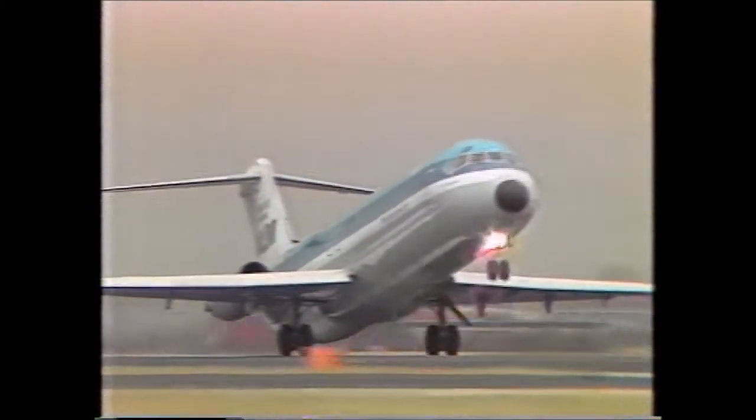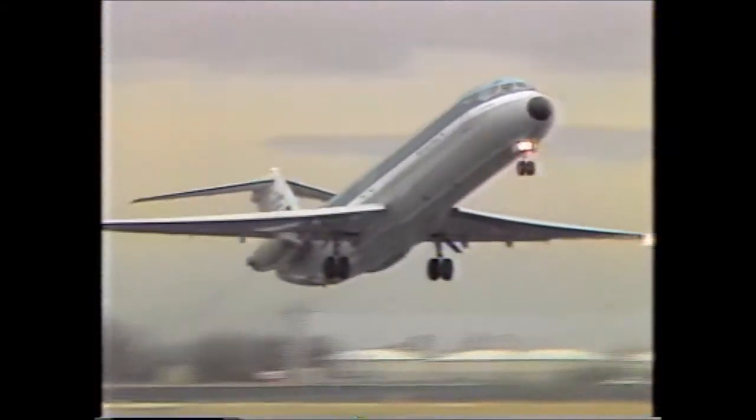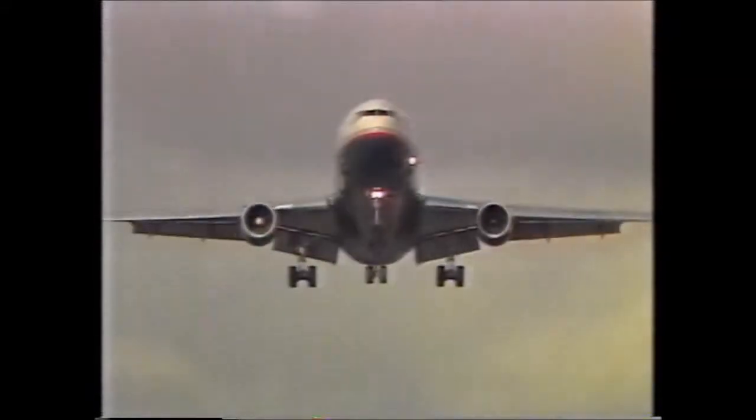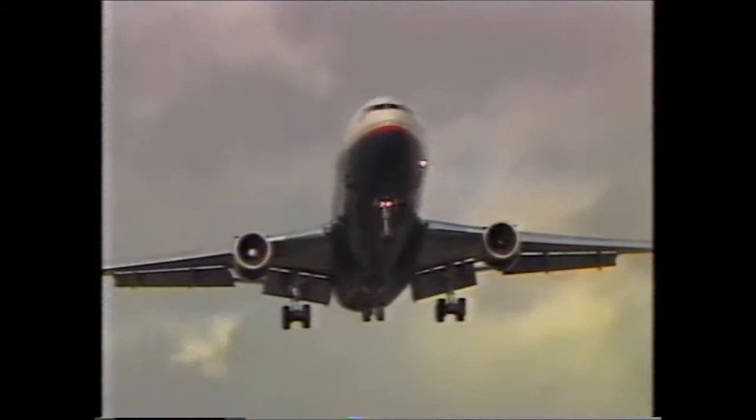The most pressing problem in aviation today is the sheer volume of traffic. Heathrow Airport alone handles over 1,000 passenger flights a day — that's more than one a minute. The skies of southern Britain are crowded, and at peak times, air traffic controllers are stretched to the limit. Yet, by the year 2000, it looks likely that total air traffic will double.